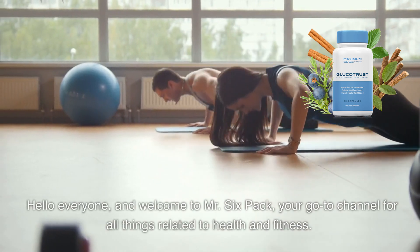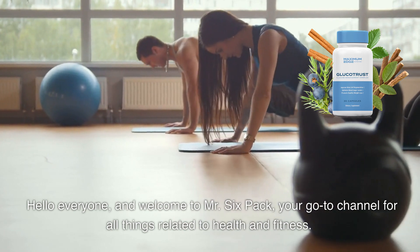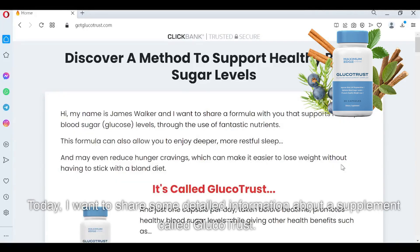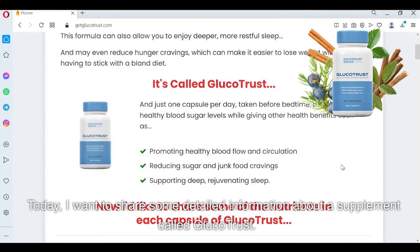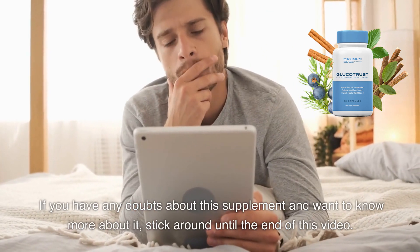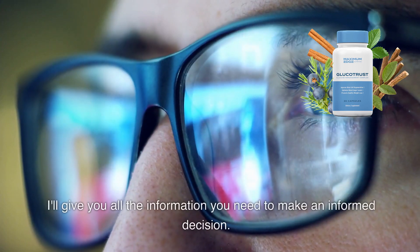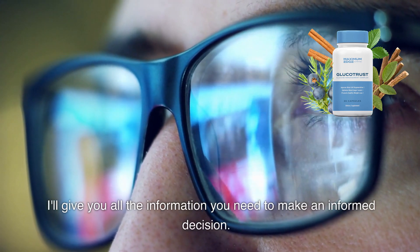Hello everyone and welcome to Mr. Six-Pack, your go-to channel for all things related to health and fitness. Today, I want to share some detailed information about a supplement called Glucotrust. If you have any doubts about this supplement and want to know more about it, stick around until the end of this video. I'll give you all the information you need to make an informed decision.